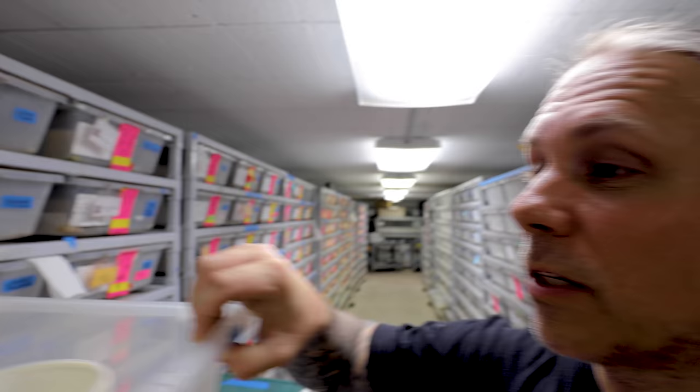Hey, good morning everybody, and welcome to the vlog. I hope the start of your day is truly incredible. I am pretty pumped right now because I am about to show you a ball python that has been something I've been super excited about for over two and a half years.